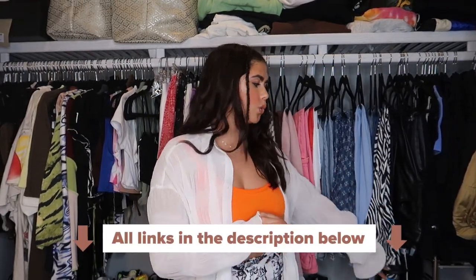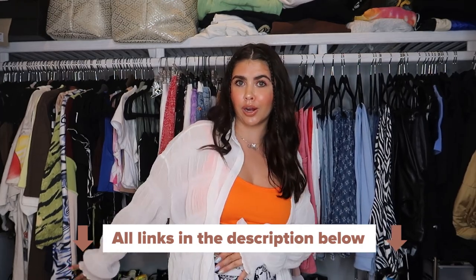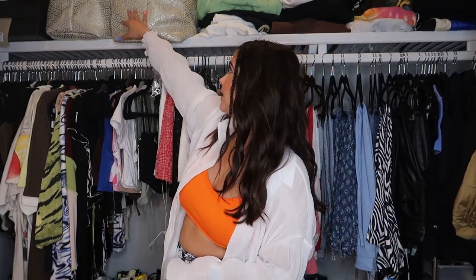That is it for my full closet tour! I'll link all the storage items I can in the description box — like the Target shoe organizers and the Michael's eight-drawer unit. Be sure to check out my sneaker collection video and my how-to-start-your-sneaker-collection video. I love you guys so much, I hope you enjoy this video.